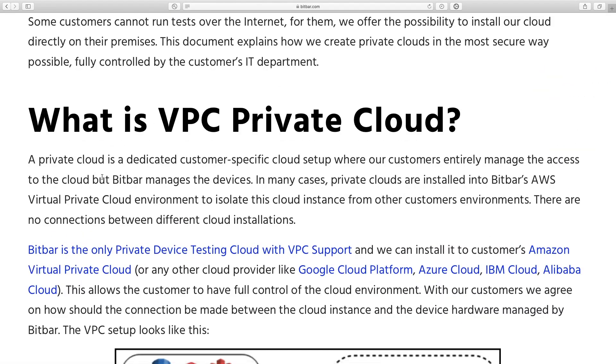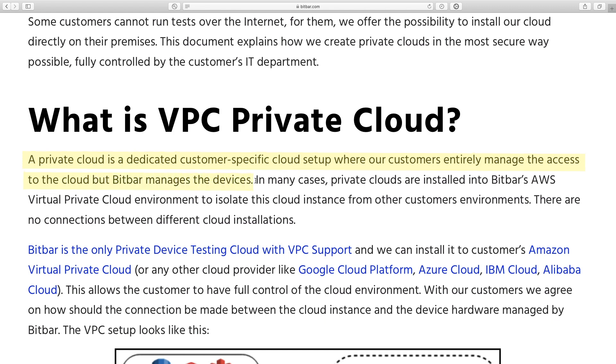First of all, let's be clear what a virtual private cloud is. VPC is an individual cloud setup where you can entirely control the access while the cloud devices are managed by its own platform supplier. We can proudly say that BitBar is the only testing cloud with VPC support, which can be installed into any major provider's cloud.